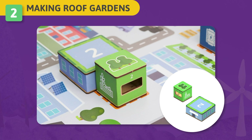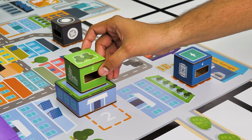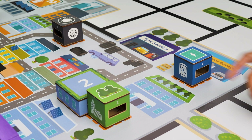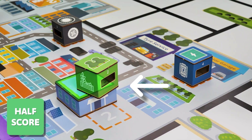Challenge 2 – Making Roof Gardens: Harburton will benefit by adopting green roofs in their industry-ridden areas. Your task is to construct a roof garden with your robot on top of the building. If the cube is fully in the drop point on the building, you will get full score. If the cube is partially outside of the drop point on the building, you will get half score.